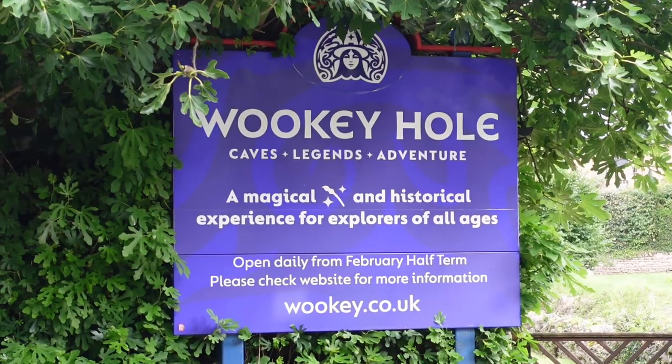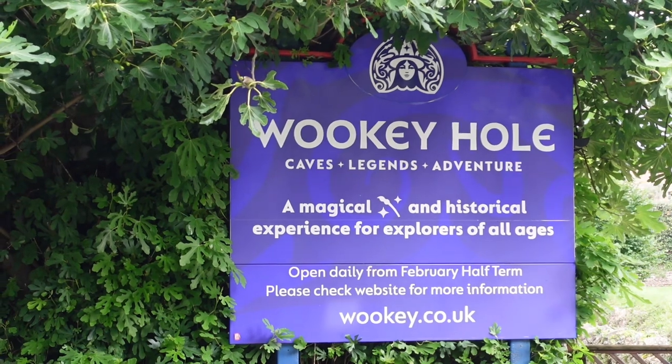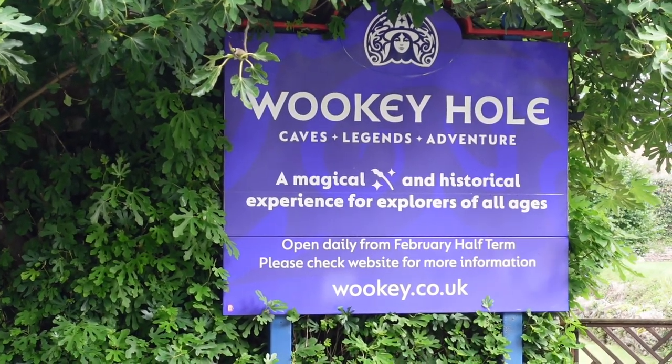Hello and welcome to another episode of A Bright Side. Today we're in Wookey Hole, Somerset, so let's go check it out. There's a sign that states 'Wookey Hole Caves and Legends and Adventure — a magical and historical experience for explorers of all ages.'